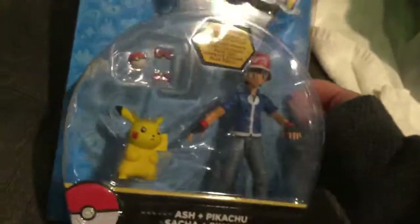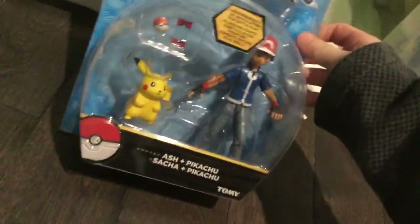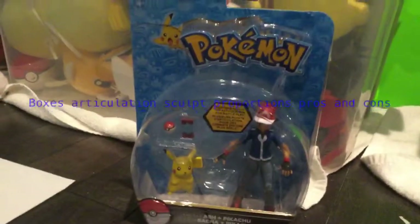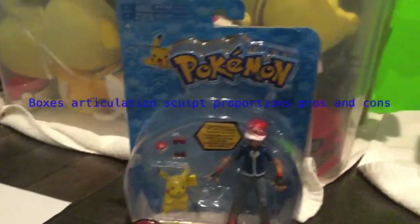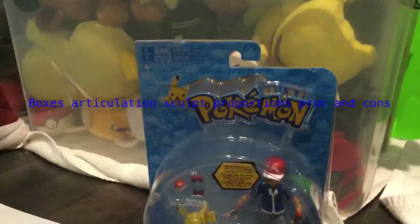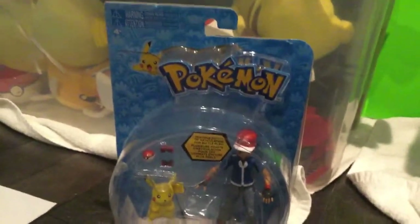But today we're going to be doing an action figure review, and it's going to be on the Pokemon Ash and Pikachu Pack - or as he's called, Satoshi in Japan. I'll be doing the same things like every toy review does: box, articulation, sculpt, proportions, pros and cons, accessories, and warnings. So prepare for cringe and maybe cancerous stuff, but let's get started with this video.